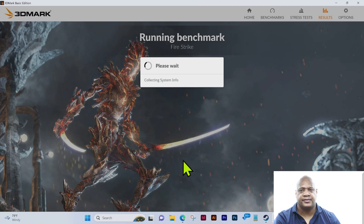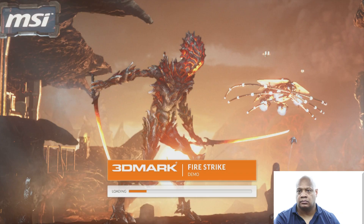As you can see, it's still collecting system information but it's relatively quick. In terms of this video, what we have here is the MSI 3DMark Fire Strike demo — you can see it's loading up the test.